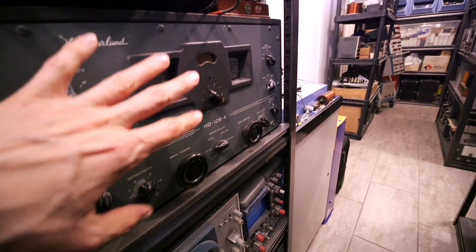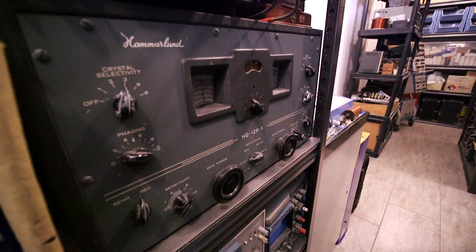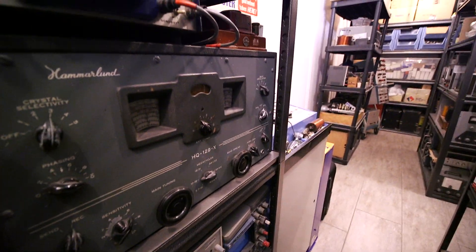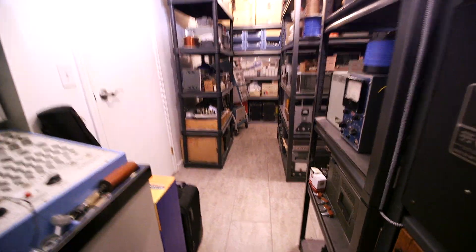These are fantastic receivers, great receivers to use and cruise around the bandwidth and listen to some DX. I really like the Hammarlund HQ-129X receiver — probably one of my favorites, aside from the Racals, which you'll see here quite shortly. So moving along here.